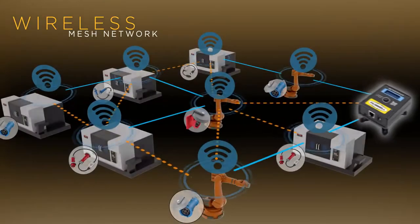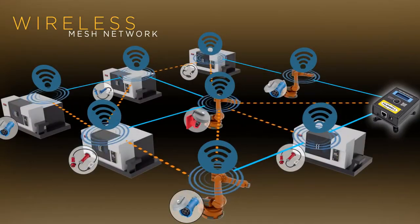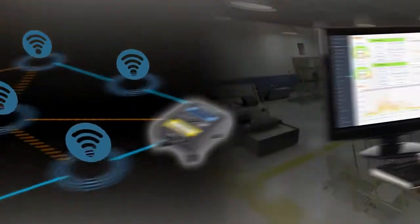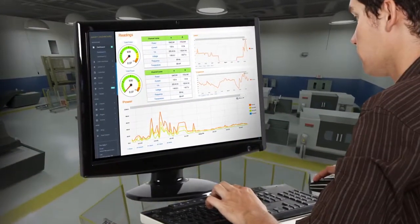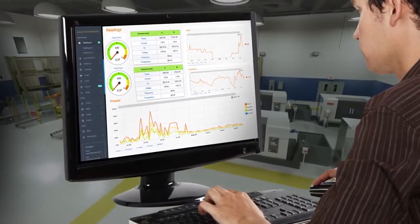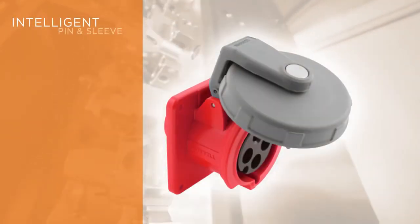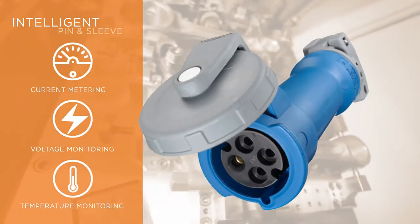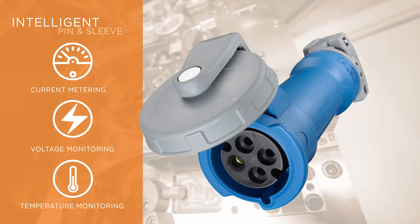Hubble's new Ethernet gateway easily and efficiently connects all of the monitoring devices and transmits collected data through a wireless mesh network into powerful reports available to users through their dashboard. Devices in this family include intelligent pin and sleeve devices that provide billable grade current metering, as well as voltage and temperature monitoring being utilized by the equipment they're powering.